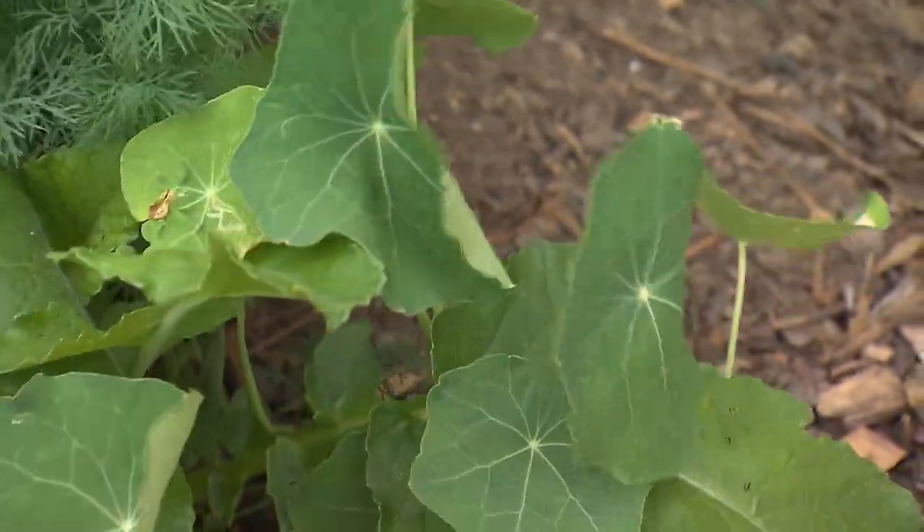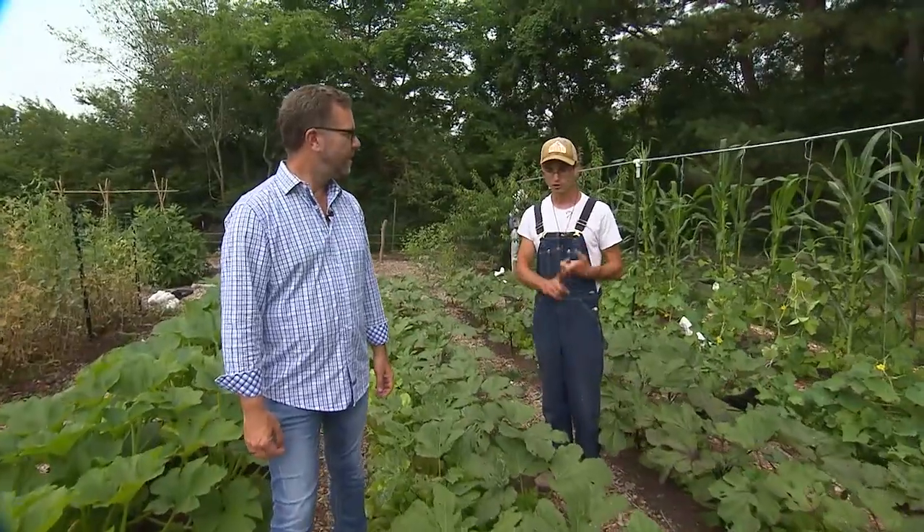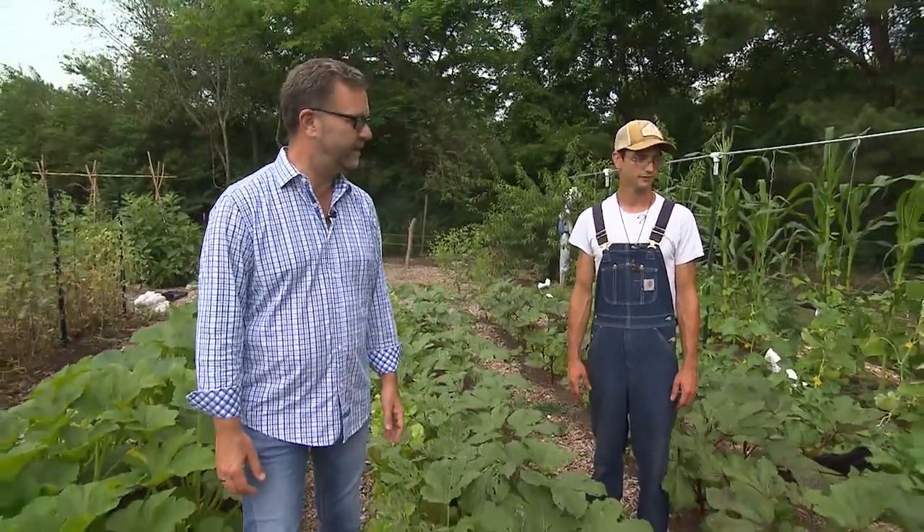So how long have you guys been here? We moved in March of 2019, and then about a week later we had our first tarp laid out. So we've wasted no time. Two years — a hair over two years. And you've already gotten to this level of production with everything.